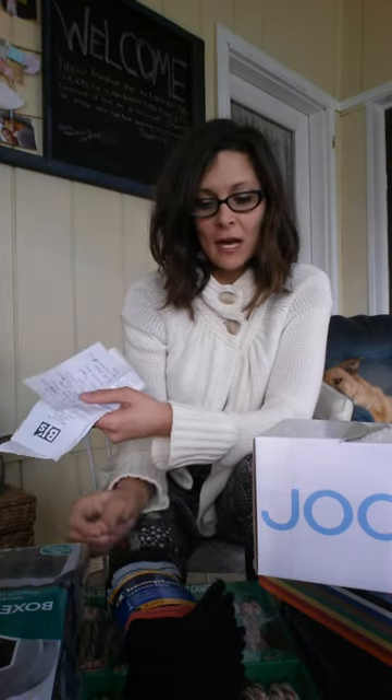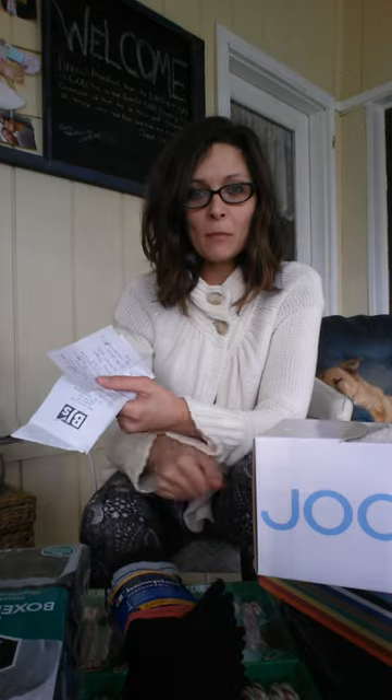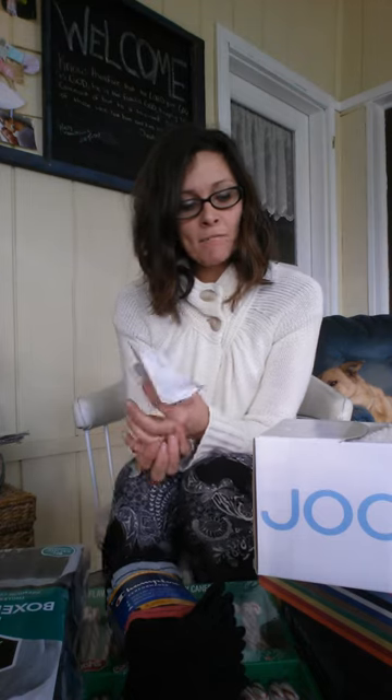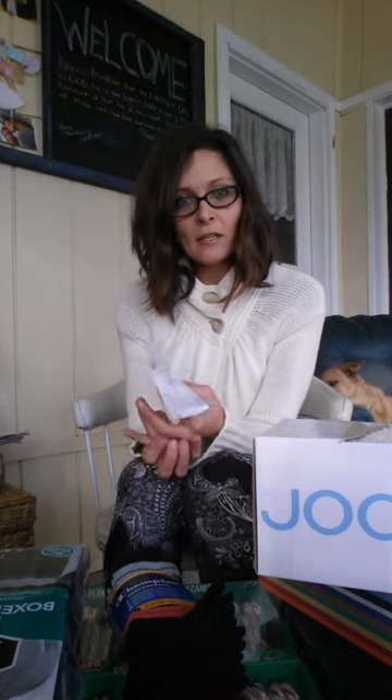Hey you guys, it's Tasia and I run the blog MyBJsWholesale. I wanted to start maybe a new series with you and see how it goes. I've been doing the menu plan Mondays and although I love it, now that I'm using that RealApps meal planner, it's so easy for me. Maybe I could do more of my shopping trips. We'll see how that goes, see how you guys feel about it.